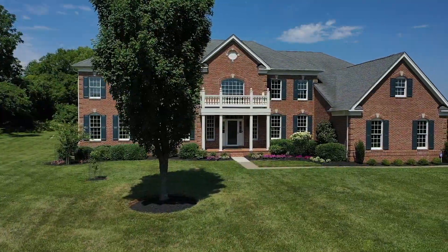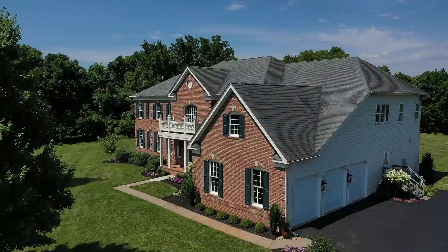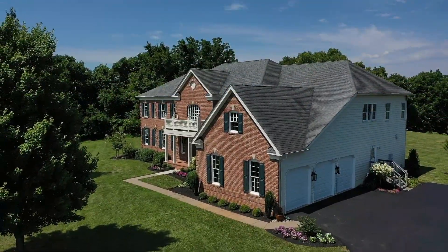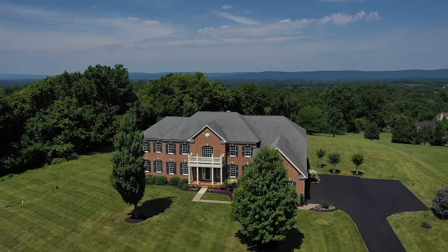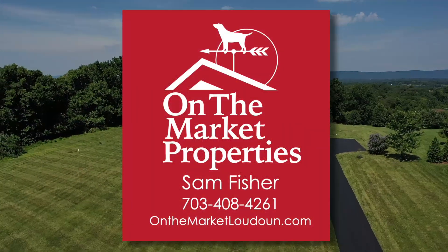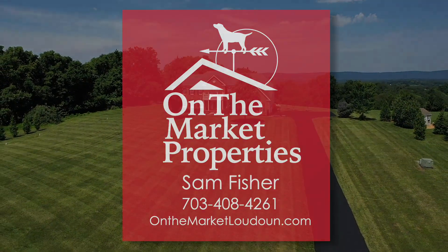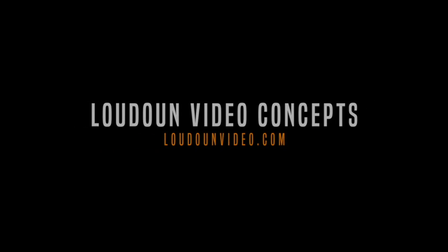I hope you'll get a chance to see this home. Please come see us at one of our upcoming open houses, or for a private showing please call us. We'll see you next time.